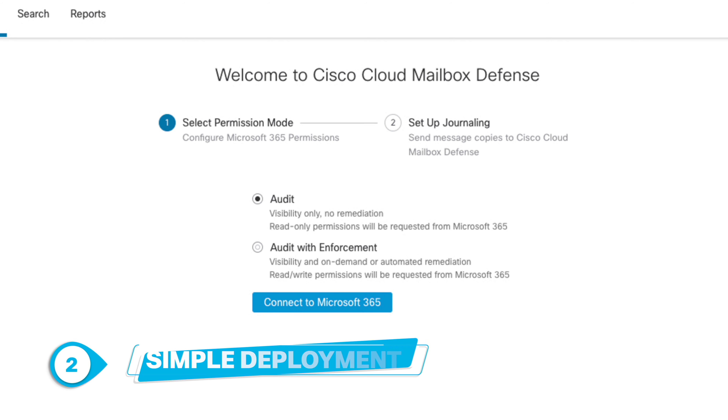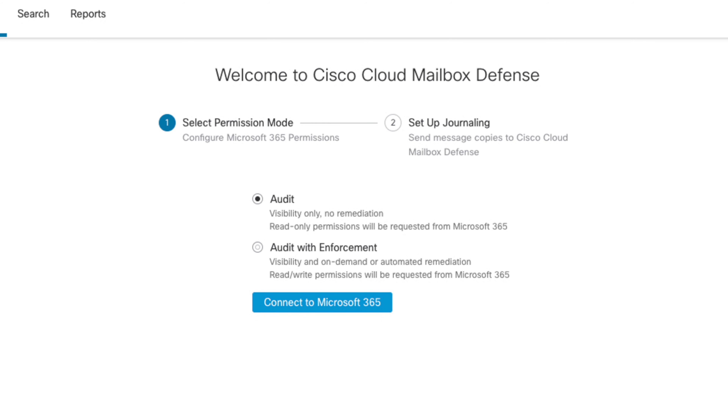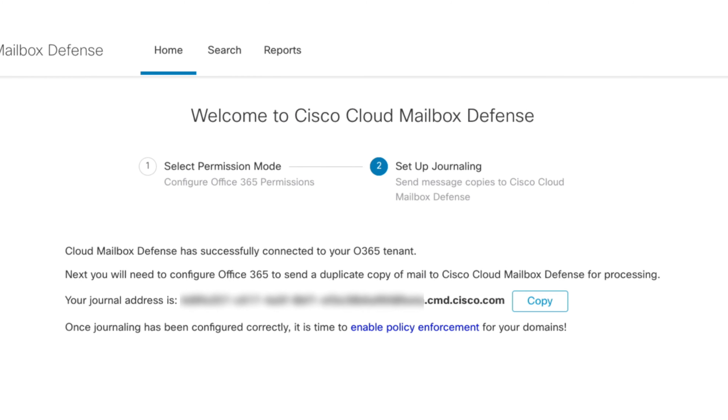Number two, simple deployment. Cloud Mailbox Defense is as cloud-native as you can get with easy setup. In fact, it's just two steps guided by the setup wizard. With no required changes to your mail flow, it can be deployed without altering MX records or futzing with your email architecture.